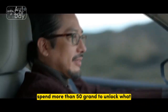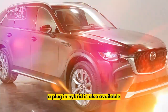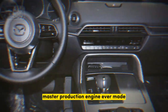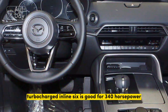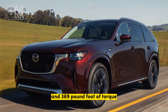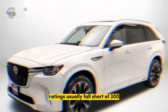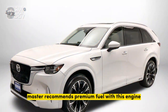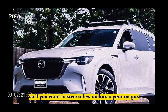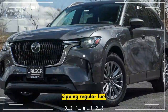Spend more than $50,000 to unlock what we'll call Level 2 CX-90. A plug-in hybrid is also available, but this one ranks as the most powerful Mazda production engine ever made. The 3.3-litre turbocharged inline-six is good for 340 horsepower and 369 pound-feet of torque — impressive numbers in a segment where horsepower ratings usually fall short of 300. Mazda recommends premium fuel with this engine, so if you want to save a few dollars a year on gas, consider lower trims that carry a 280-horsepower version of the same engine sipping regular fuel.